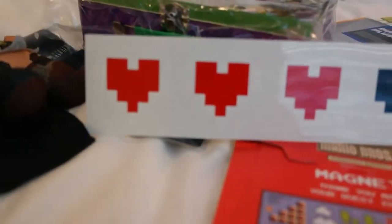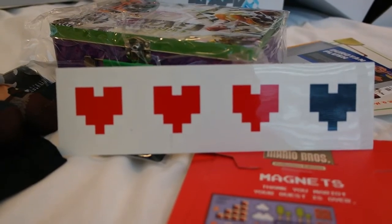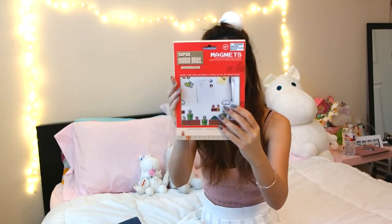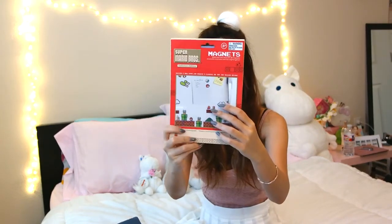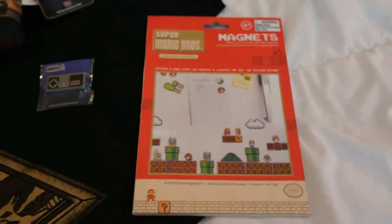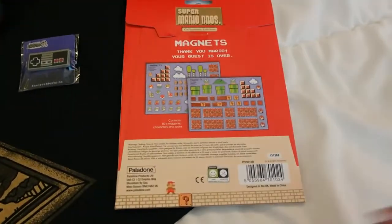We got some heart stickers — these are my life! Next I have another magnet thingy and they're Super Mario Brothers! Oh my gosh, this is so cute! Can't wait to use this one. So cute.